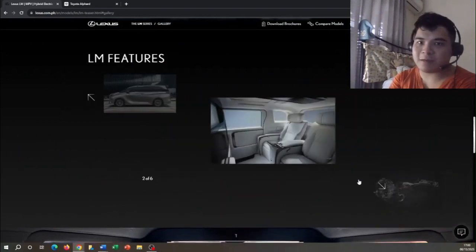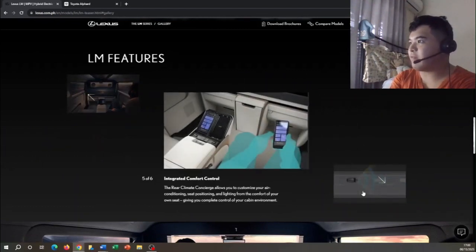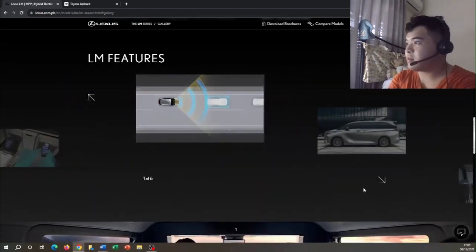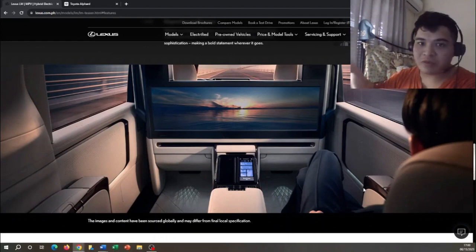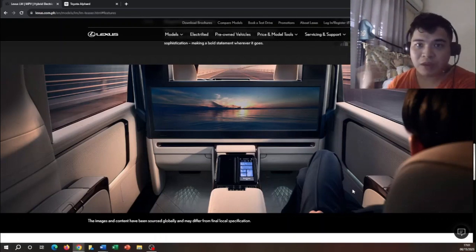It has the same technologies as the previous generation Alphard, only much more advanced. It also features climate concierge, similar to what's on the Lexus LS. For the four-seater model, the rear screen is a panoramic screen — one half for the passenger on the left and the other half for the passenger on the right. All in all, it's one of the coolest vehicles Lexus has introduced. It will come to market in late 2023.